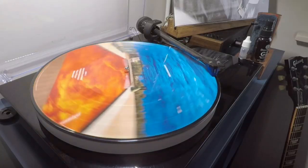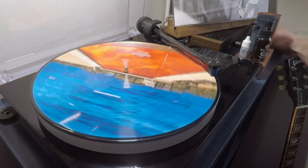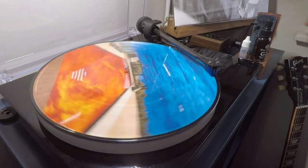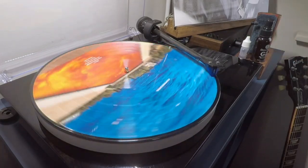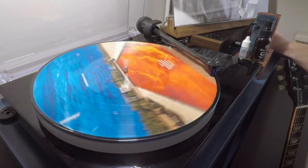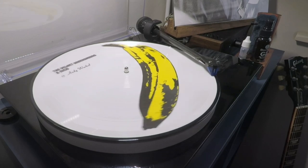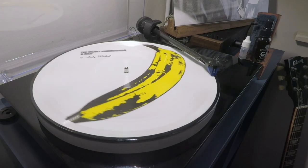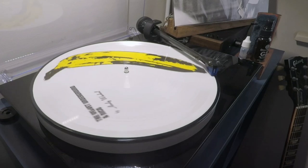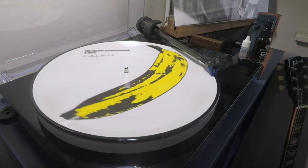But why don't picture discs sound as good typically as regular black vinyl? Well, it's all in the manufacturing process. Rather than pressing directly to pure vinyl, picture discs are made from a sandwich of materials to achieve a full-colour printed effect. Vinyl still makes up the disc's core, but the disc is pressed with the addition of a printed picture on either side, which is sealed by a thin polythene layer on top. The poly foil acts as a translucent seal, and the music is pressed into this top layer. The result is a vinyl record that typically suffers from increased surface noise and overall lower quality sound.